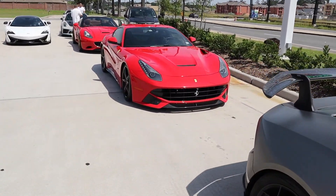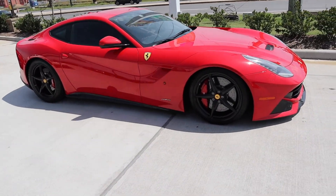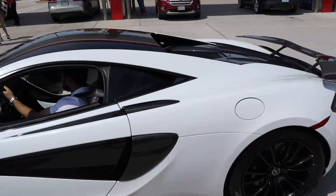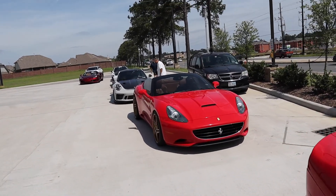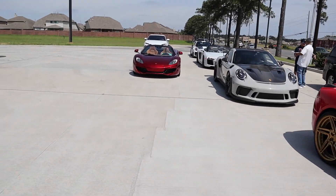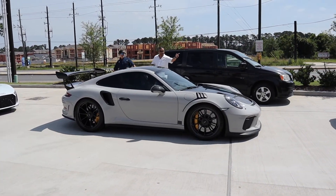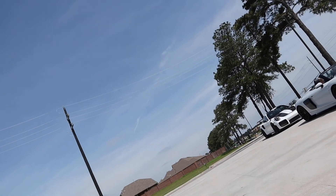We also got an F-12, the older brother of the A12. Got a 570S with a wing on it — pretty good looking. Ferrari California, GT3 RS, this thing is beautiful. And we got a GT2 RS. And we got a Urus. RA Spyder — God, that color is beautiful. This chalk color on the GT2 RS looks absolutely monumental.